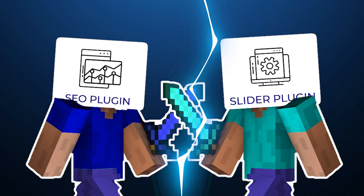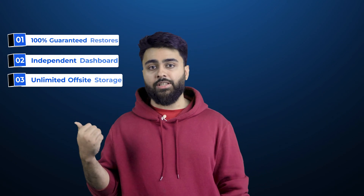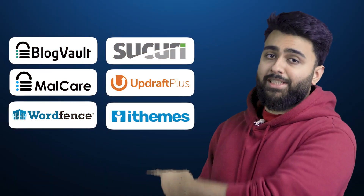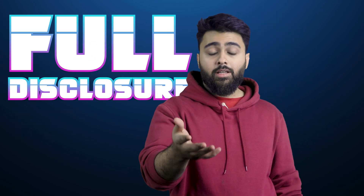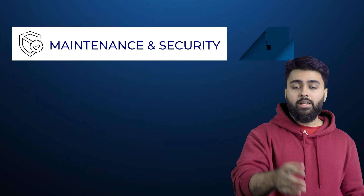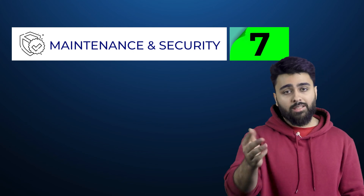Besides hacking, your plugin's code can sometimes clash with other plugins and cause errors. You can protect your site with a good backup plugin that has these three features and a good security plugin that has these three features. There are many popular security and backup plugins, but Malcare is the most affordable and reliable one that handles everything. For website maintenance and security, WordPress gets a 7 because it does take more effort and has more risk than other platforms.